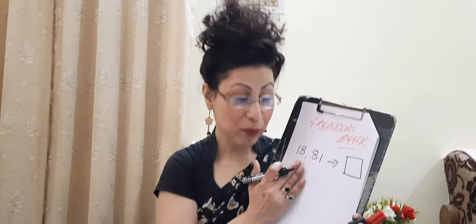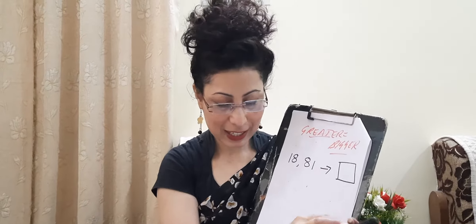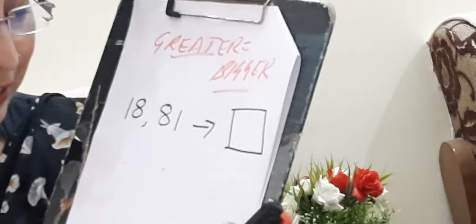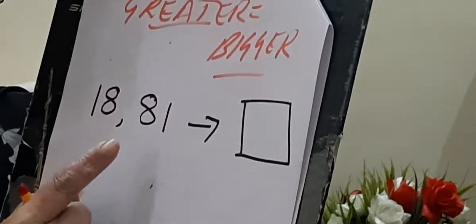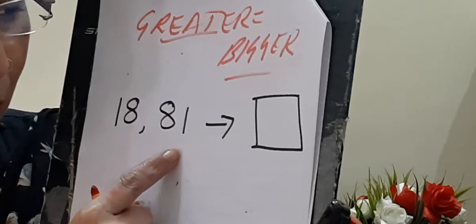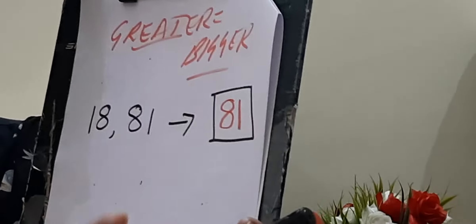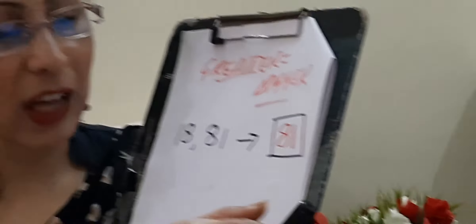I am giving you a pair of numbers: 18 and 81. In the box, you have to write which is the greater number among these two. So 81 is carrying the highest amount of chocolate ball, so in this pair of numbers 81 is the greater number. We will write the answer here: 81.